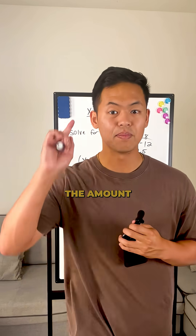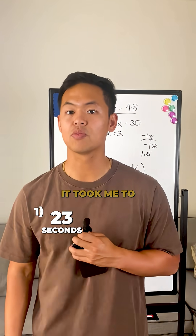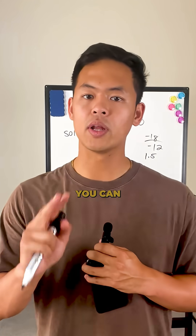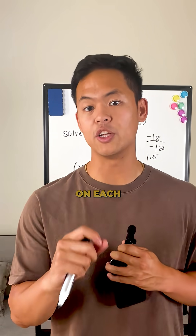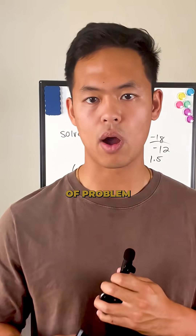My editor is going to show you the amount of seconds it took for me to do method one versus method two. And even though it may not seem like a lot, you can imagine with 22 problems on each math module, this can quickly add up. So every second counts for this type of problem.